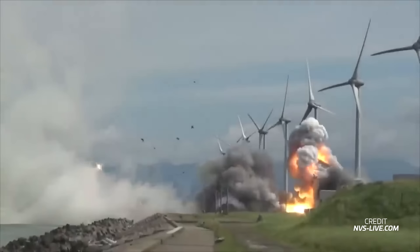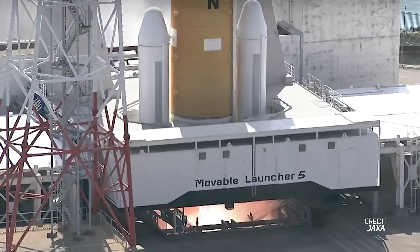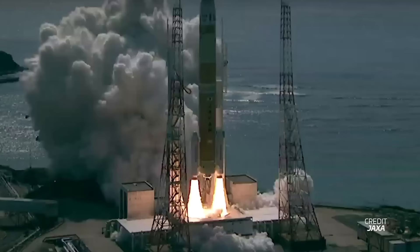The Epsilon-S is the new, upgraded version of JAXA's 590 kg to Sun Synchronous Orbit launch vehicle. In addition to an upgraded second stage, the first stage is a side booster taken from the new H-3 rocket, similar to how the Vega-C first stage is an Ariane 6 side booster. The third stage has been made mandatory on all Epsilon-S flights, as opposed to it being optional on the older Epsilon model.